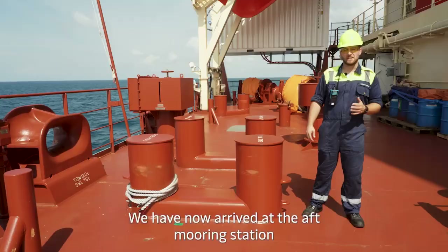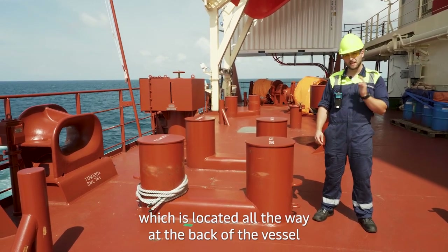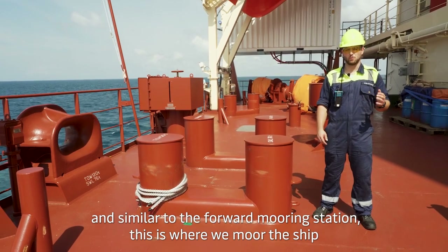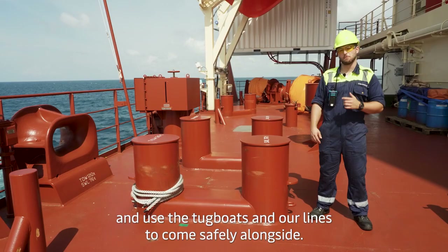We have now arrived at the aft mooring station, which is located all the way at the back of the vessel. Similar to the forward mooring station, this is where we moor the ship and use the tugboats and our lines to come safely alongside.